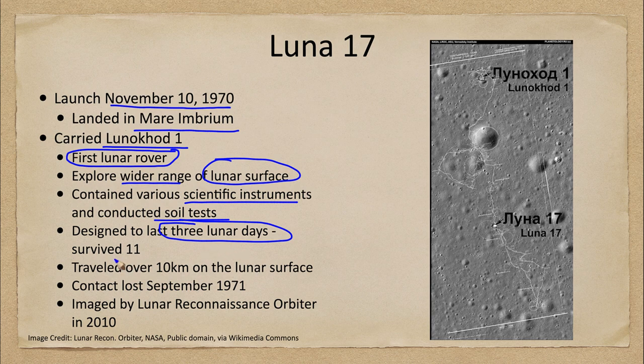It actually exceeded expectations by surviving for 11 lunar days, which is comparable to almost a full year on Earth.